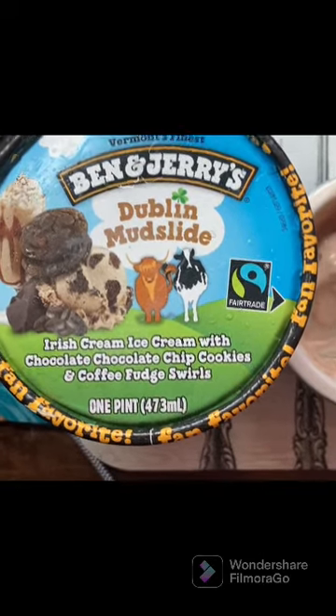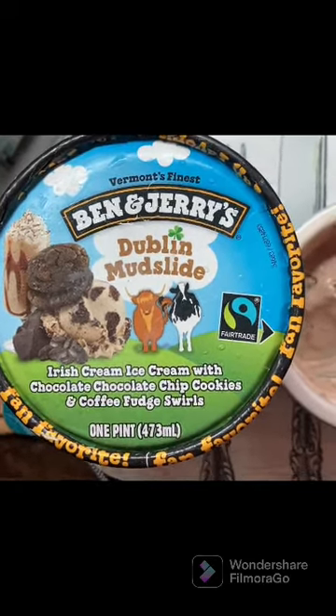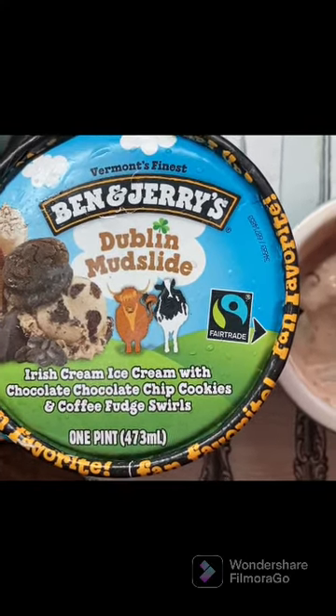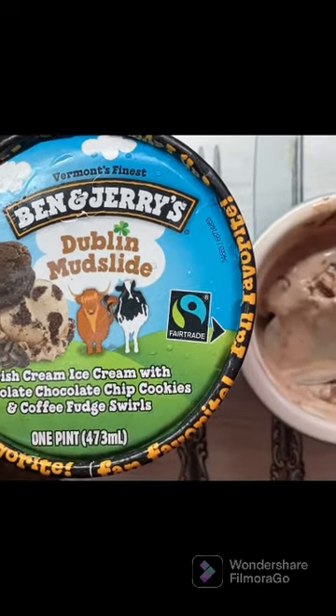Something you want to try during perhaps St. Patrick's Day, or any day for that matter. Let me know if you guys have tried this, let me know if it's your favorite, and let me know what your favorite Ben & Jerry's flavor is. Thanks for watching — don't forget to like, share, and subscribe. Bye bye!